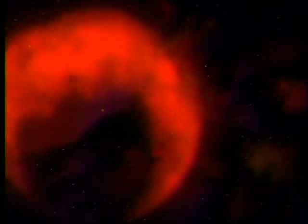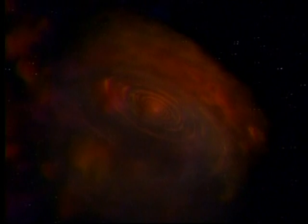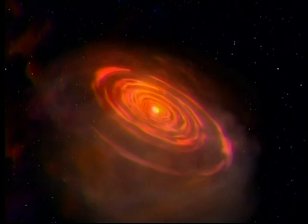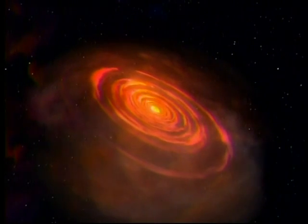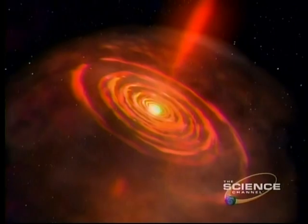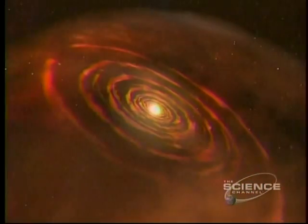A giant star is dying. It explodes as a supernova, the shockwave blasting through space toward a cloud of hydrogen. The cloud collapses, forming rings of gas and dust. At the core, a nuclear furnace fires up. Our Sun is born.